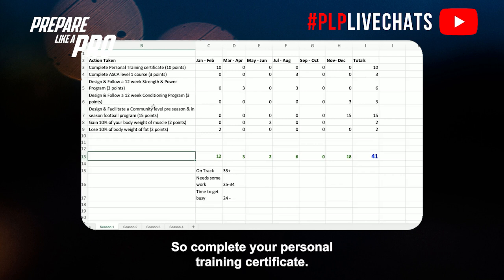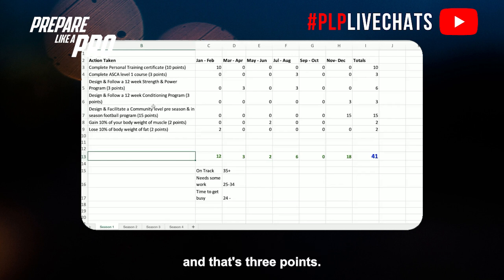For example: completing your personal training certificate gets you 10 points. Australian Strength and Conditioning Association level one is three points. Designing a strength and power program that runs for 12 weeks — applying your periodization knowledge — is three points. Designing and following a 12-week strength and conditioning program yourself is also three points.